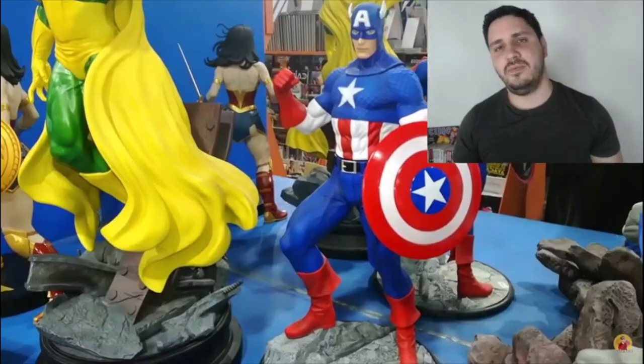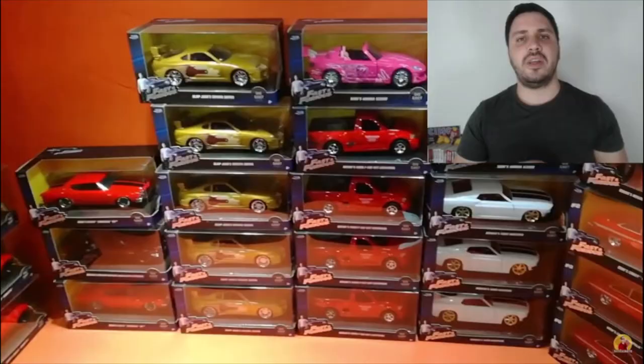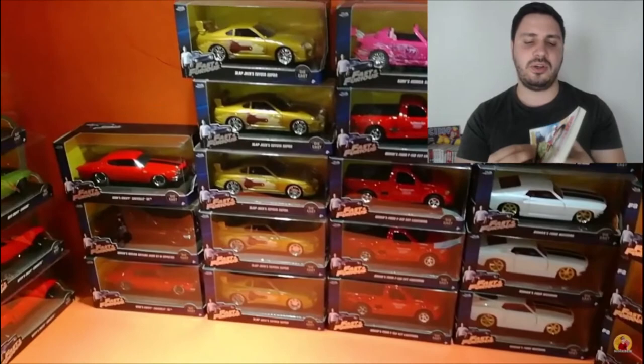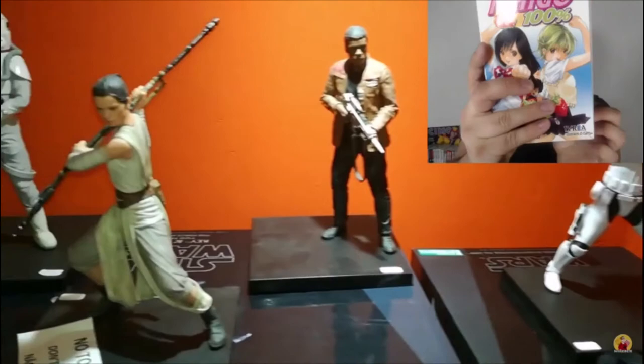The edition is very old and you can tell because the pages are a little bit yellowish. At that time the publisher didn't have two different covers — there was only one cover repeated on both sides. Also, the size was much smaller.